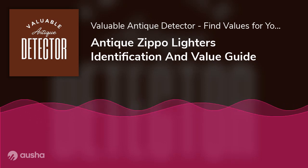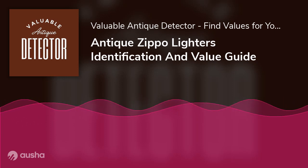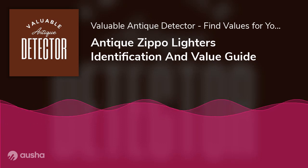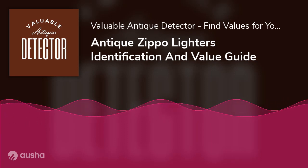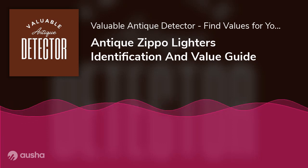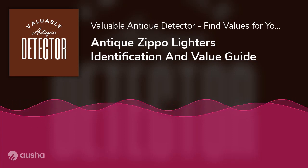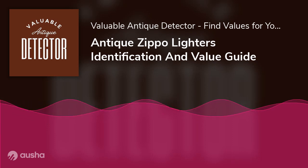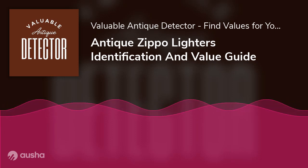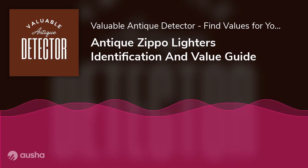Antique Zippo Lighters Value Guide. Despite organizing Zippo lighters by era into categories, it is still nearly impossible to know how much a specific Zippo lighter is worth without risking being conned. It's easy to get frustrated when online advertisements for antique Zippo lighters from the same era and similar design can be priced at $100 and near $2,000 both. So how can we identify the collectability and monetary value of Zippos?